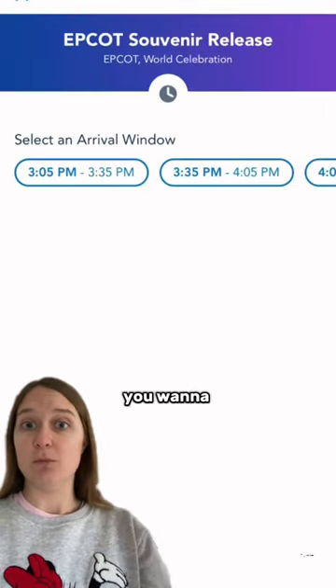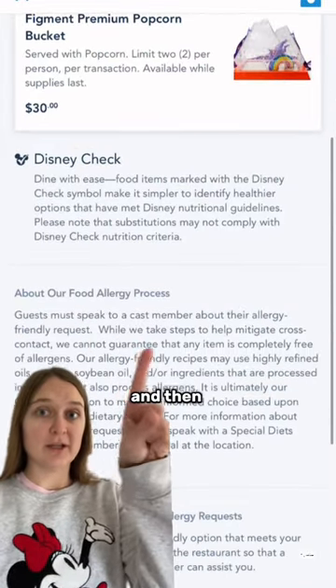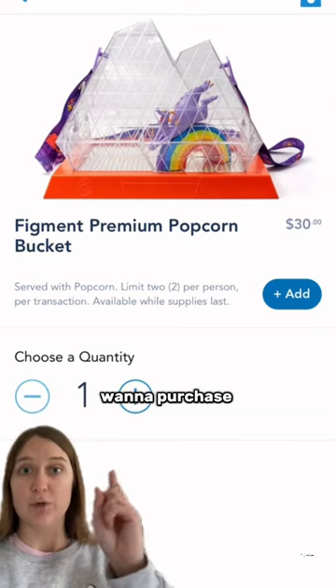You can select a time that you want to go pick it up. Scroll through and see what times are available, pick a time slot that works for you, and then click on the bucket itself and select how many you want. There's a limit of two, so select one or two.